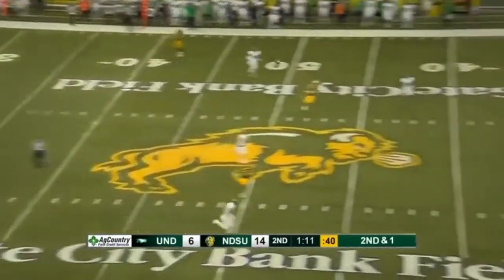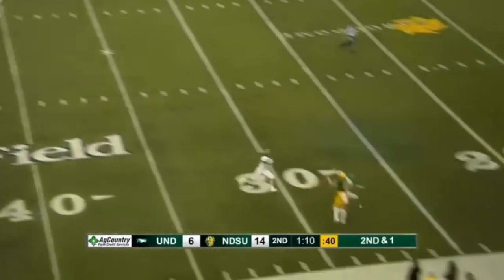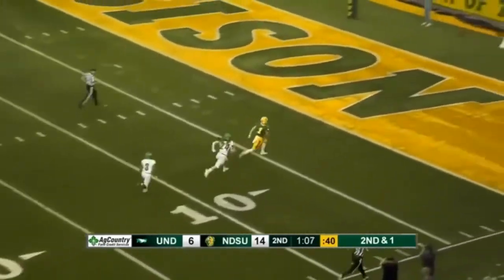Bottom of the screen, watch him compete. This is covered well, this is covered well — but the great ones win despite great defense. And that's an absolutely phenomenal job by Christian Watson there.